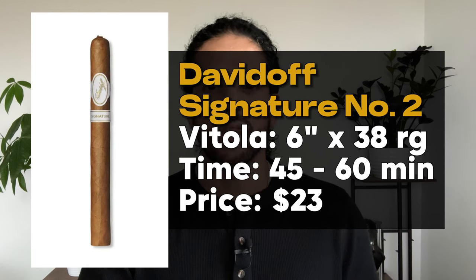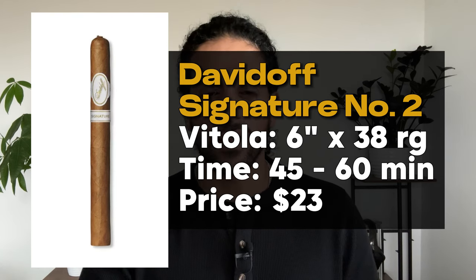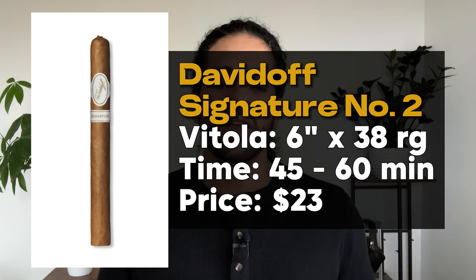First up on the list is the Davidoff Signature No. 2. The price on this cigar comes in around $23. It is a 6 inch by 38 ring gauge cigar, so you can expect about a 45-minute to 1-hour smoke time. It's definitely the most expensive cigar on this list, but you can ask any aficionado — Davidoff cigars are absolutely worth the money. It's a very subtle smoking cigar with nuanced flavors, and this is perfect for a beginner because it won't overwhelm them. It's also a nice mild cigar, and some flavor notes you can expect are woodsy and earthy tones.